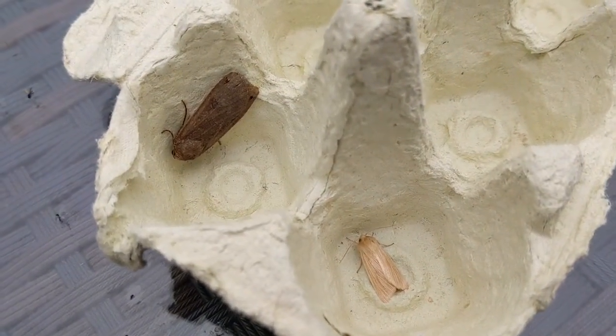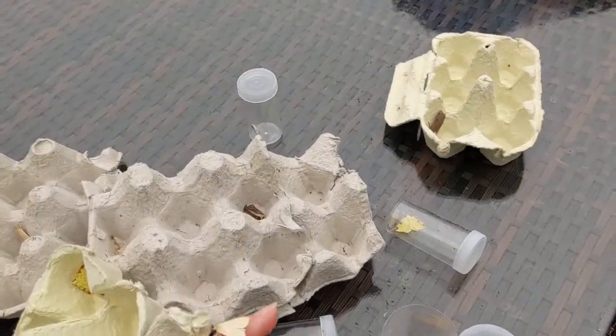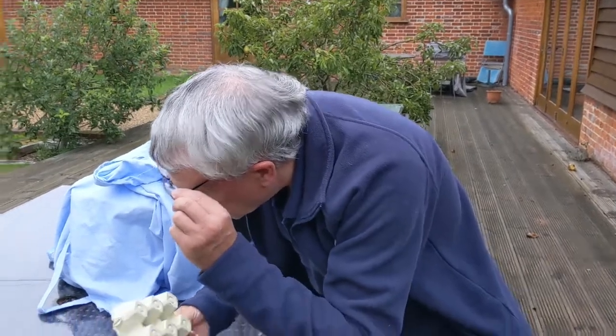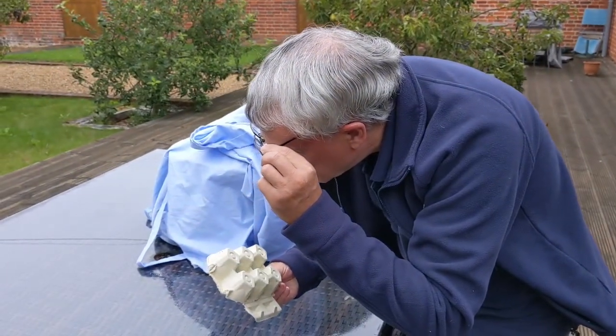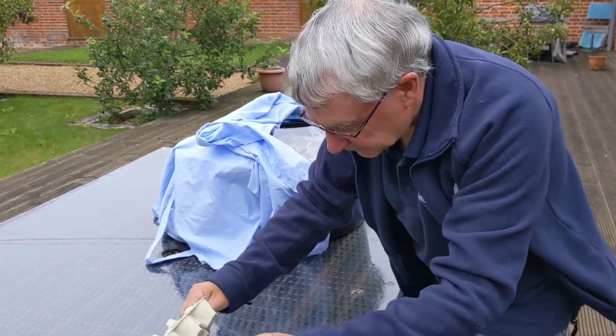More wainscots here, and when this one was flying around you could see it had white underwings — and that would separate it from the smoky wainscot, which when flying would show smoky grey-coloured undersides. But when this one was flying around it was pure white underneath. There's also what I think is probably a square spot rustic.